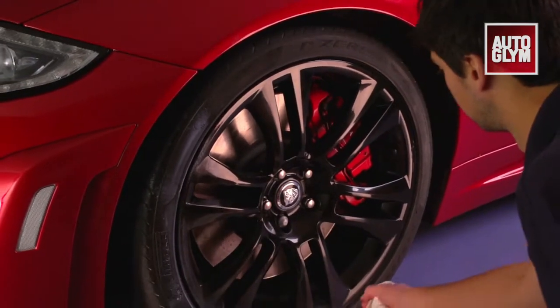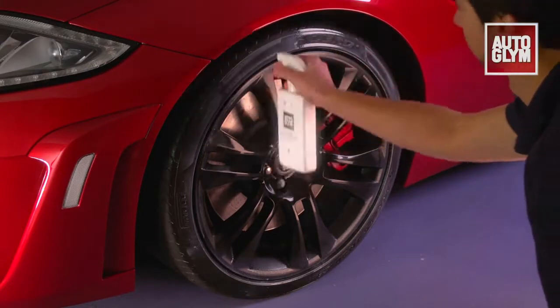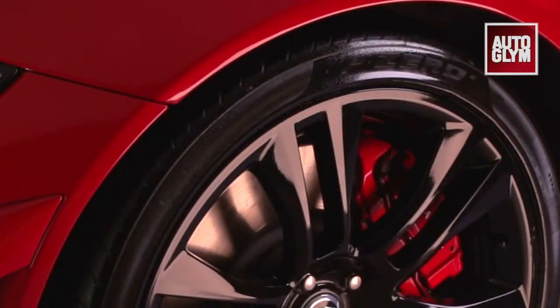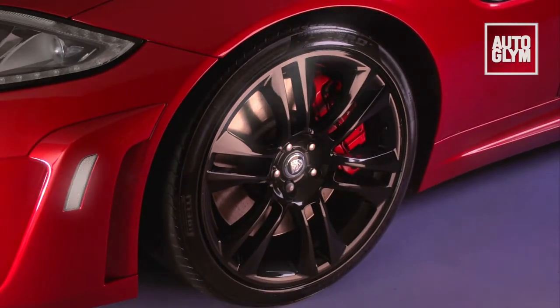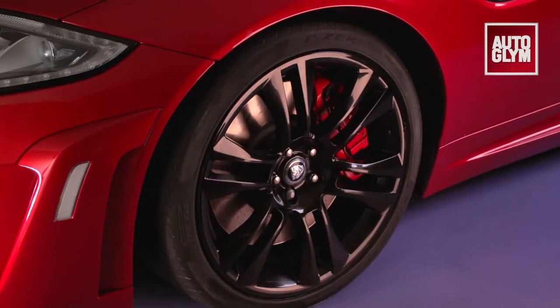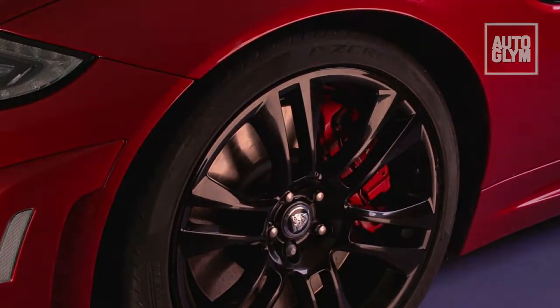First, clean the tires to remove dirt and old dressings, then apply instant tire dressing to the sidewall of wet or dry tires. This spray-on dressing will make your tires look like new and can give a high or low sheen. These finishing touches make all the difference to the overall appearance of your car and are well worth the few seconds they take to apply.